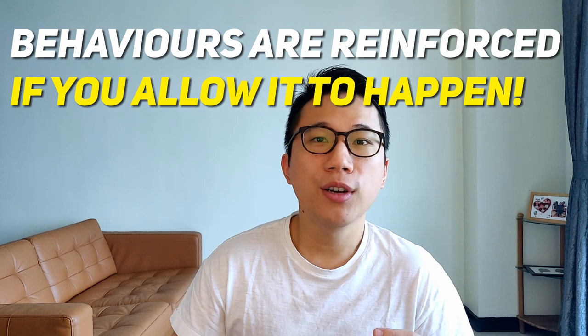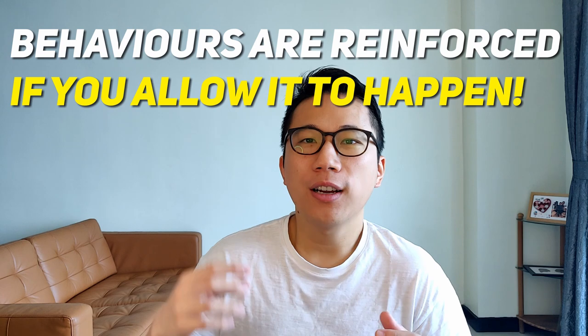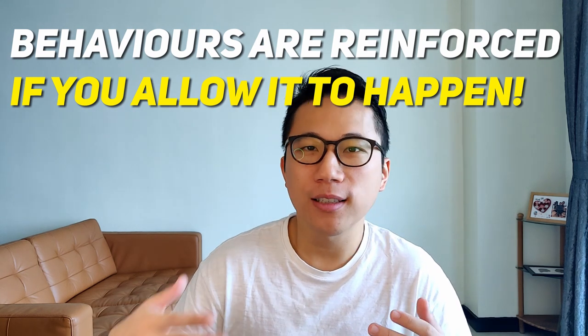The last thing about prevention: you have to remember that whenever a behavior happens again and again, it gets reinforced. Meaning if your child can throw something once, he'll throw it twice, then three times. You must prevent it — it's not acceptable and it's not a right for them to do these kinds of things at home.